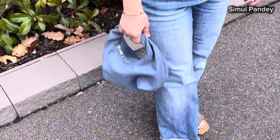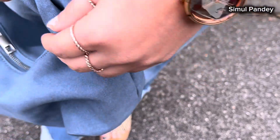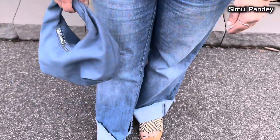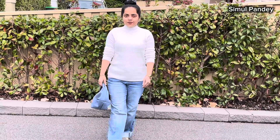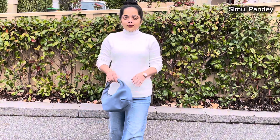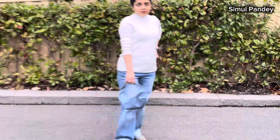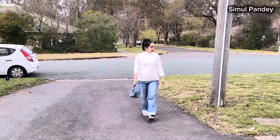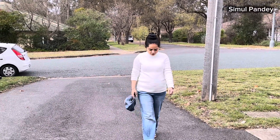In look number one, I am styling with this blue color handbag and some dainty jewelry, a watch, rings, and flat sandals. Styling a white top with denim is a timeless and versatile look. It effortlessly combines simplicity and elegance. The crisp, clean appearance of a white top pairs beautifully with the casual denim, creating a balanced and chic outfit. I think this is perfect for casuals.